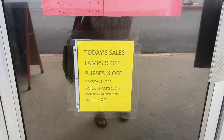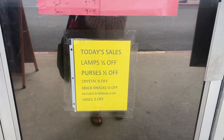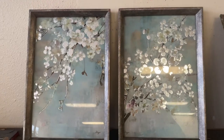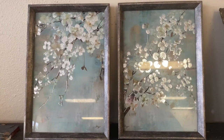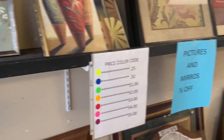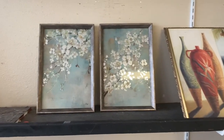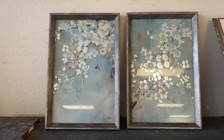They always have really good sales going on — that's one thing I do enjoy about this thrift store. They have really pretty pictures here. They are $4 each, but they are half off, so they would be $2. I'm not going to get them, but that would be $4 for the matching set. Those are really pretty.